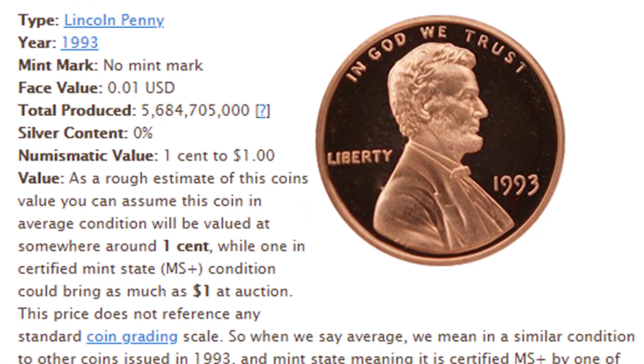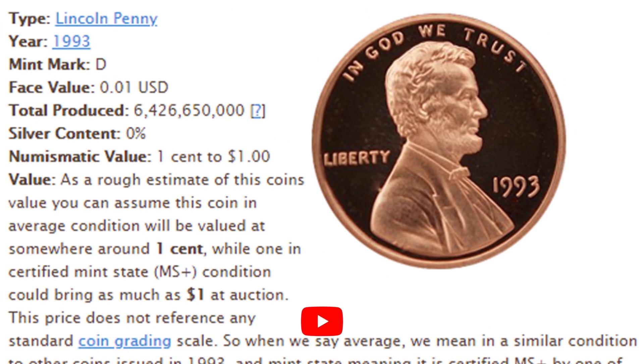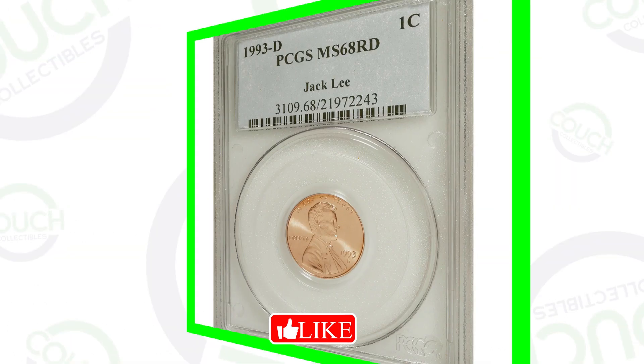In 1993 they produced billions of these coins — for the no mint mark, over 5 billion, and for the D mint mark, over 6 billion. So very, very common coins, but some of these coins have sold for some good money.